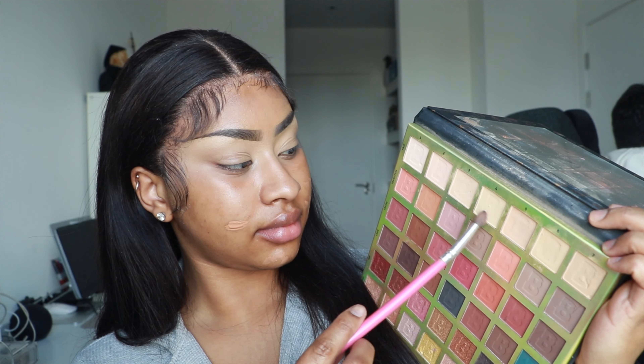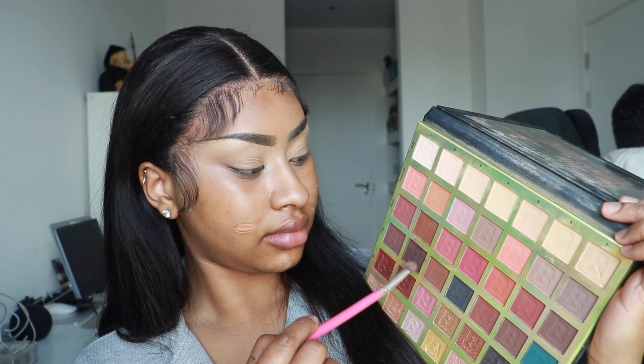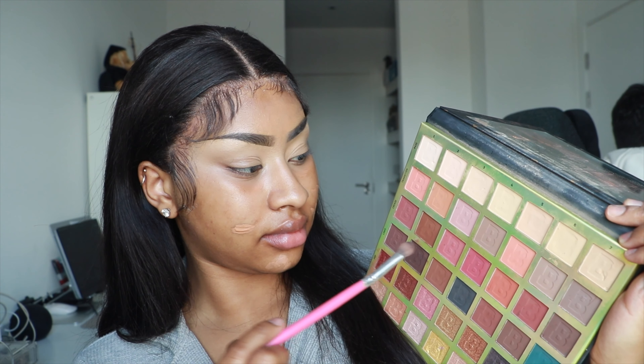Now I go ahead and use my NARS Radiant Longwear Foundation in the shade Tahoe. This shade is so amazing — I used to walk around like a ghost until I found this foundation. Fenty saved me for a while but this was just amazing. Now I'm using this palette — I don't remember what it's called, I'll put it on screen — and these are the colors I'm playing with. I'm not necessarily using all of them but that's the kind of palette I'm into.